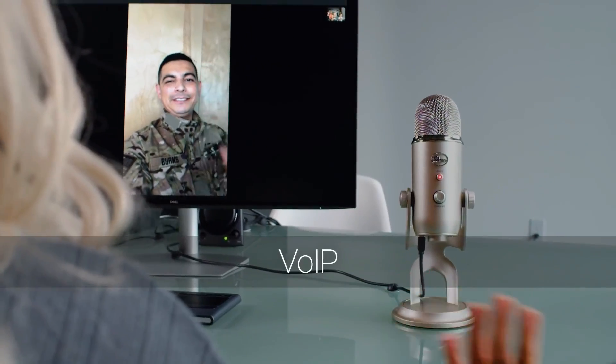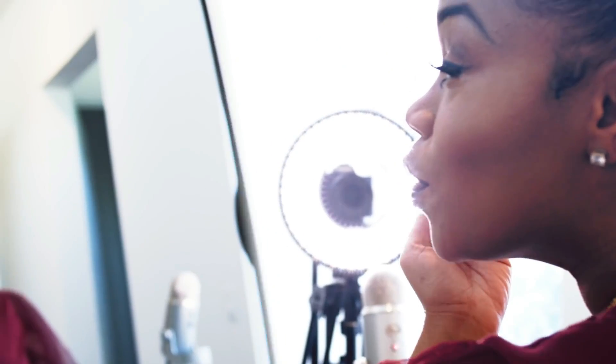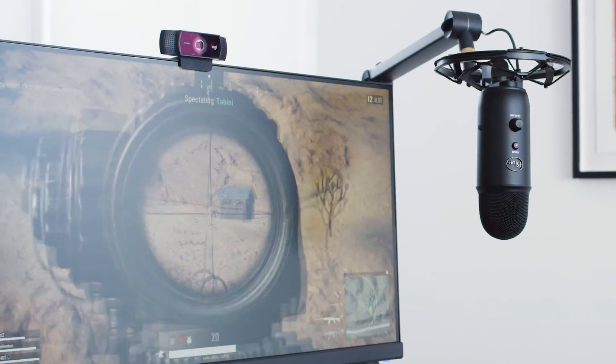The Blue Yeti is powered by a single USB cable and plug-and-play connectivity, so you don't have to be an audio or tech wizard to set it up. It's compatible with both Windows and Mac computers, so it's ready to go no matter what kind of desktop or laptop you use.